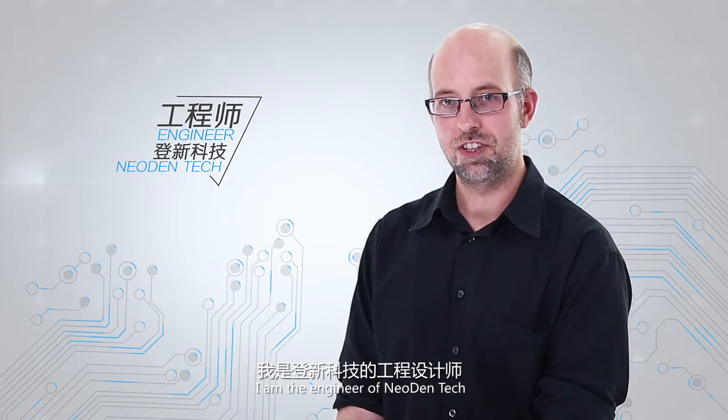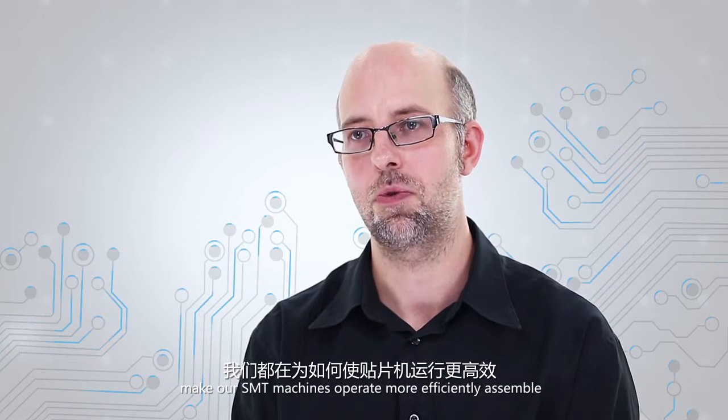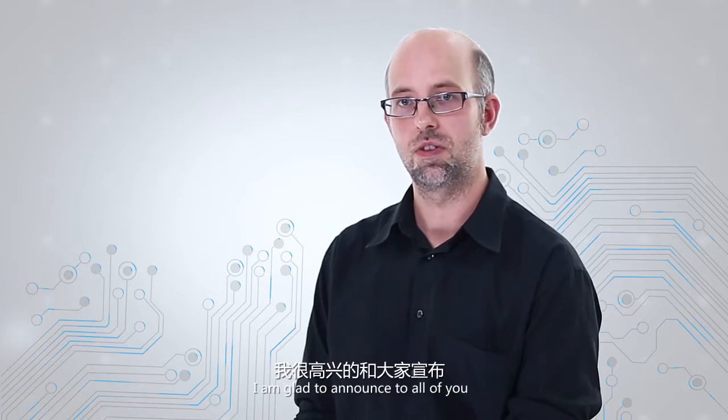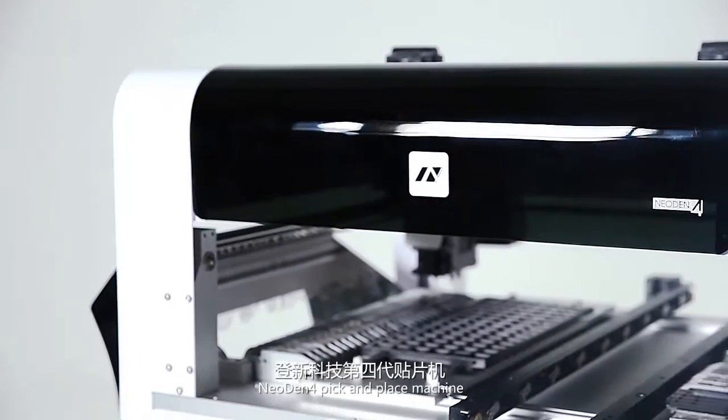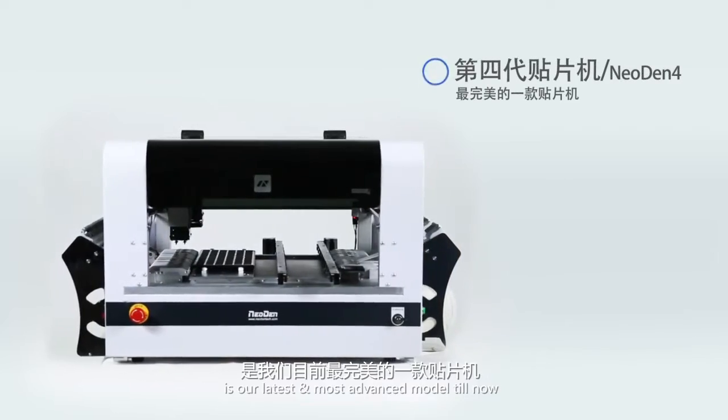Hello everybody, I am the engineer of NEO DENTEC. We focus on how to make our SMT machines operate more efficiently, assemble more accurately, and use more stably all the time. But today I'm glad to announce to all of you — yes, we have done it. NEO DENTEC PICK and PLACE MACHINE is our latest and most advanced model till now.